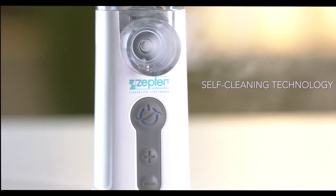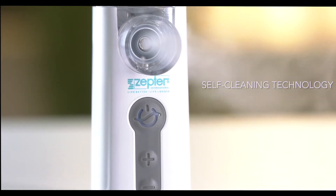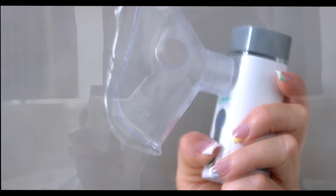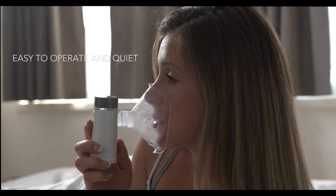Self-cleaning technology prevents blockage of the micromesh. Zepta Portable Mesh Nebulizer is an ultra-efficient aerosol therapy system, easy to operate and quiet.